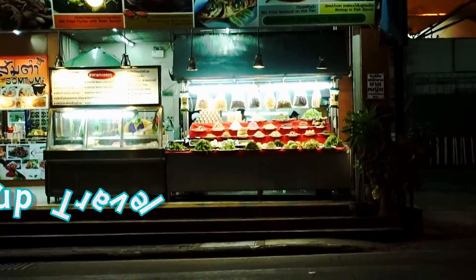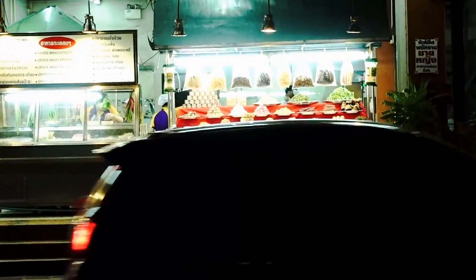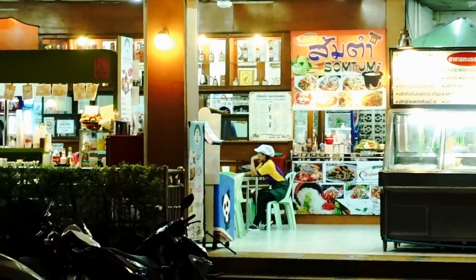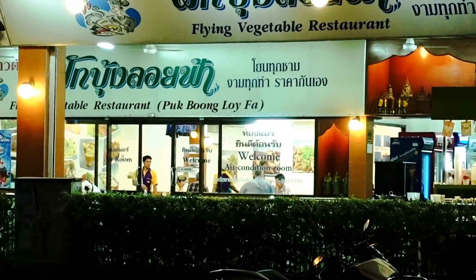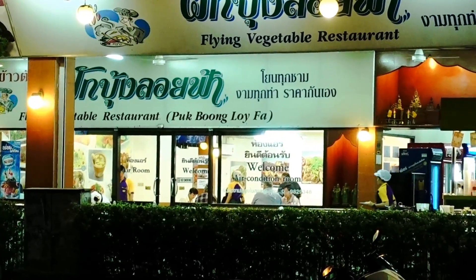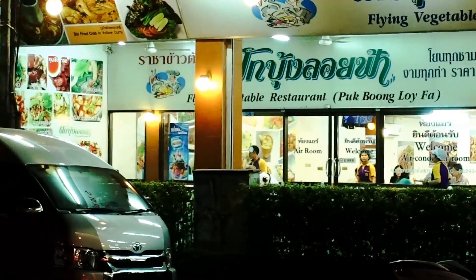And it's not even a vegan restaurant. So the Thai name should be Puk Bung Loi Fa, if that makes any sense. I don't know.